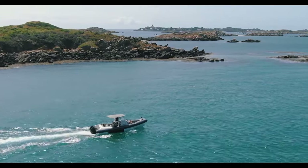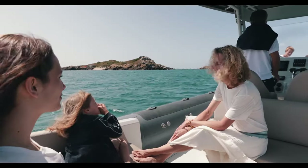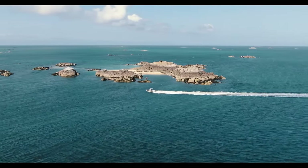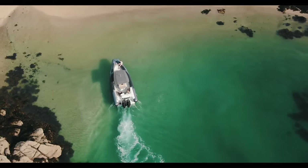It's powered by a maximum of 600 HP and can carry up to 16 passengers. The Iguana X-100 is a unique vessel that seamlessly transitions from land to water, opening up a world of possibilities for accessible adventures.